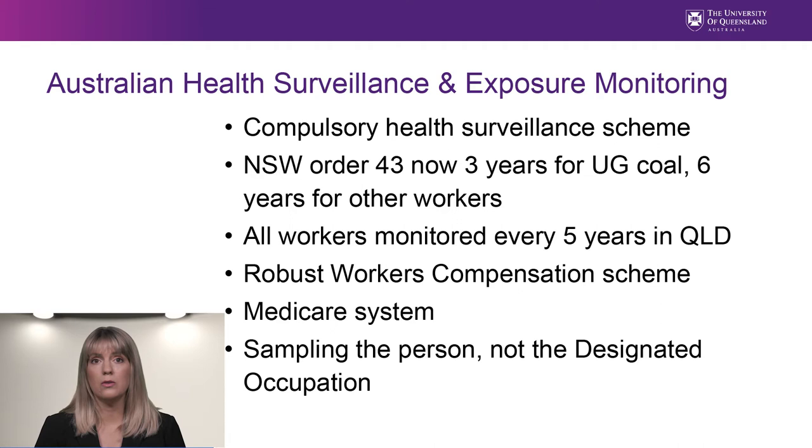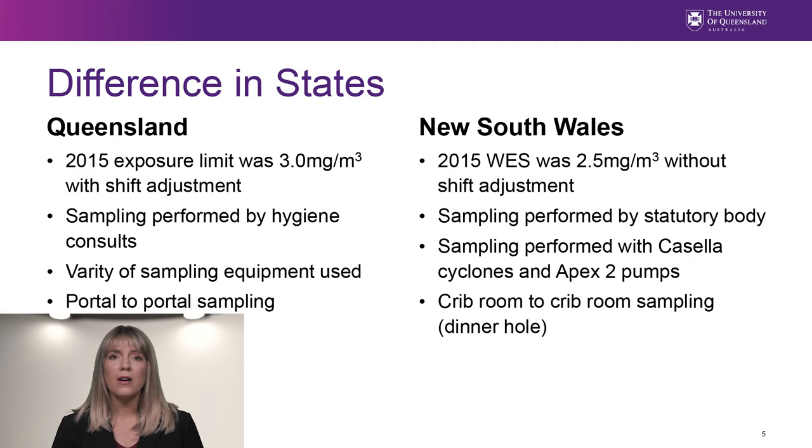As such, the dust exposure would be expected to be higher for the designated operator than for an individual being monitored. Prior to the re-identification of CWP in Queensland, the exposure limit was 3.0 mg per cubic meter with shift adjustment. Queensland mines normally work 12-hour shifts, seven days on and seven days off. In Queensland, the sampling is performed by fee-for-service hygiene consultants, and different consultants use different brands of sampling equipment.